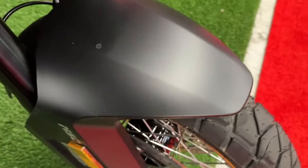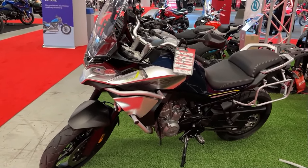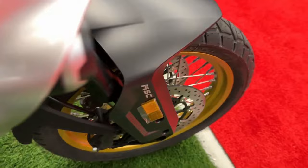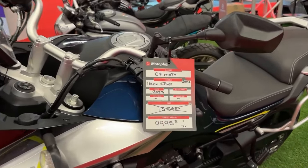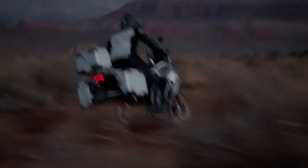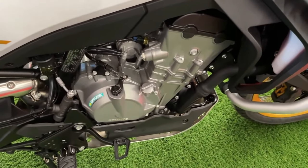This power plant is engineered to deliver impressive performance, producing around 83 horsepower and 59 pound-feet of torque. The engine's configuration is well balanced, providing both the power needed for challenging off-road conditions and the smooth delivery required for long distance touring.